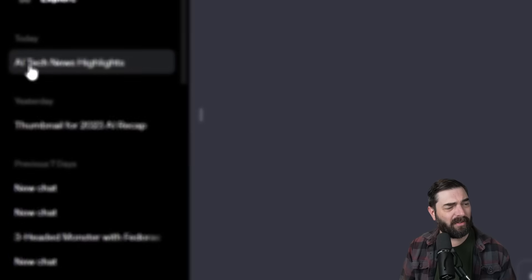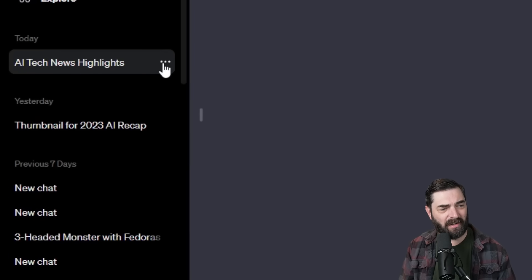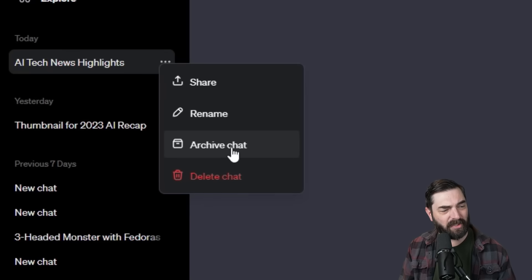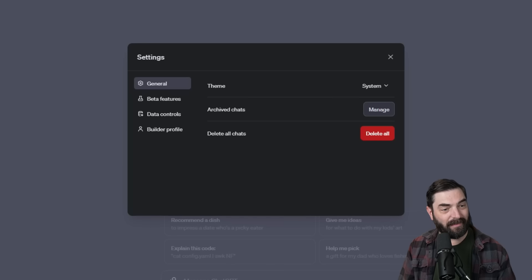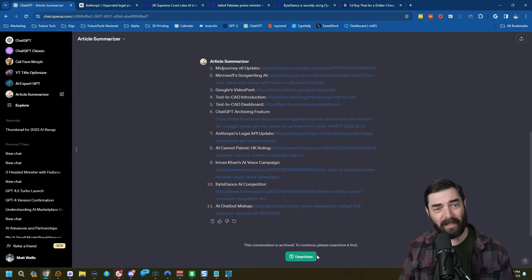Also this week, OpenAI rolled out a small new feature inside of ChatGPT — the ability to archive old discussions. Click on a conversation, hit the three dots on the left, and select archive chat. It disappears from your sidebar, but you can find it again by going to your name, clicking Settings, and selecting archive chats to manage and access them again.